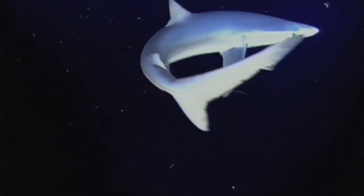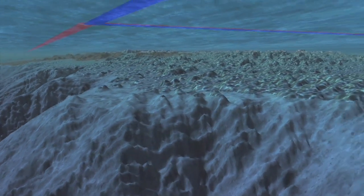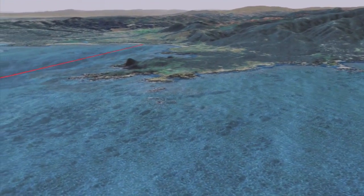Both below and above the waves, it's no small wonder that Point Lobos has earned the title crown jewel of the California park system.